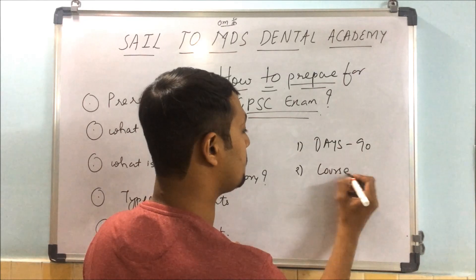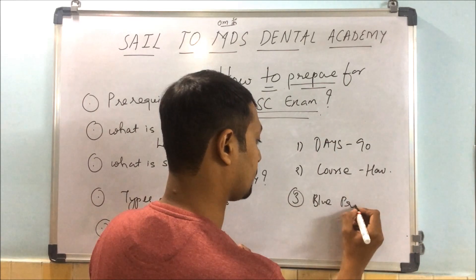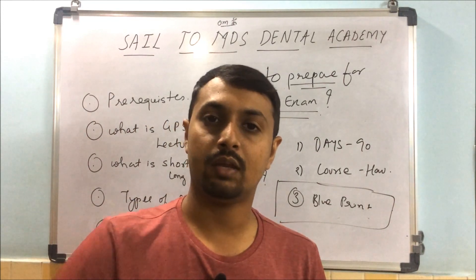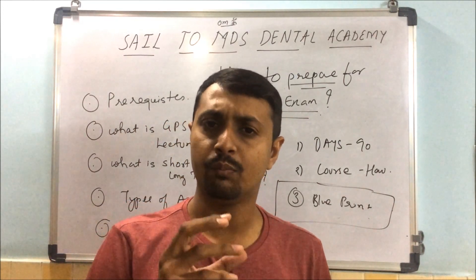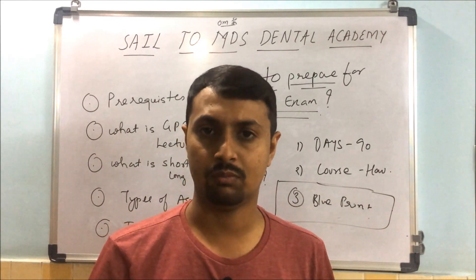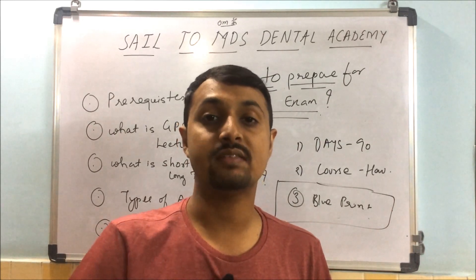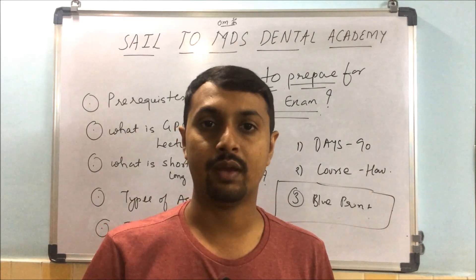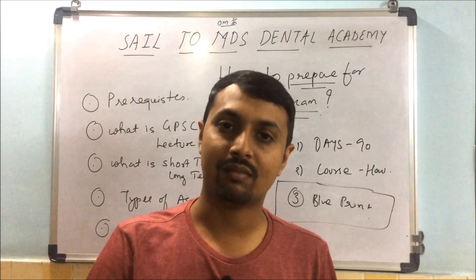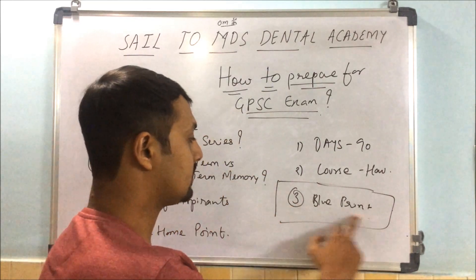Second, you should know what your course is and how much you have to study. Third is the blueprint. This is the key to success in any exam. Blueprint means preparing in a broad, subjective way so you don't miss any point. Just as engineers have a blueprint on paper and build accordingly, you have to build your preparation in the same way.